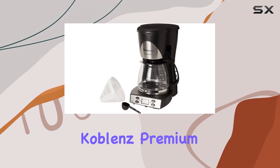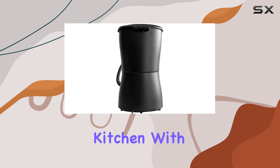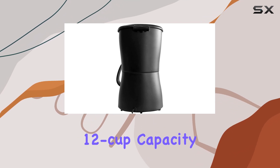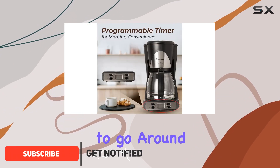Welcome to our review of the Coblance Premium Coffee Maker, the perfect addition to any coffee lover's kitchen. With its generous 12-cup capacity and 1000-watt heating element, this coffee maker ensures there's always enough coffee to go around.